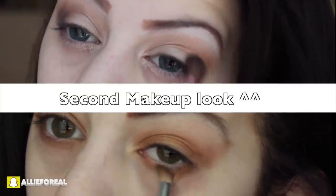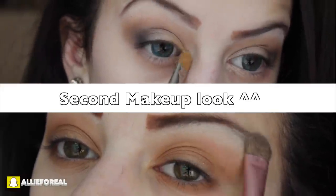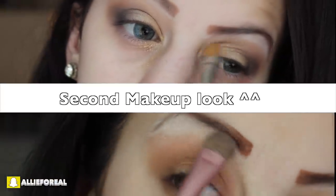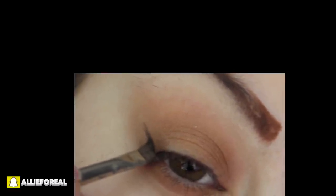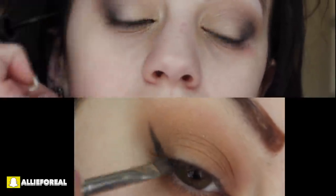Love both of these looks — totally different but both very pretty. I'm then taking a gold color to my lid for the second look, making it look a little more golden, and applying a cream shadow for my brow bone color to both looks. I'm taking a black shadow with an angled brush and creating a very subtle wing.